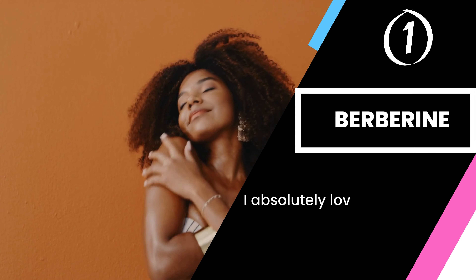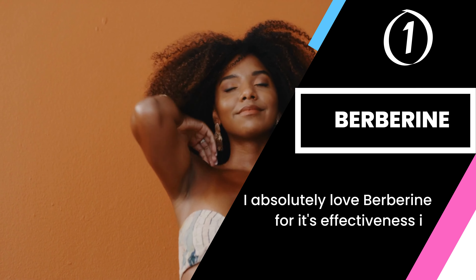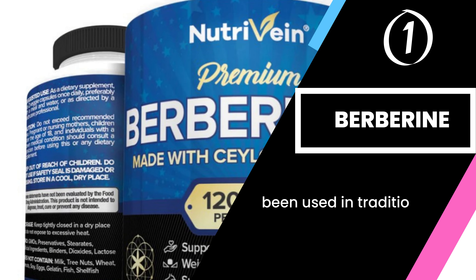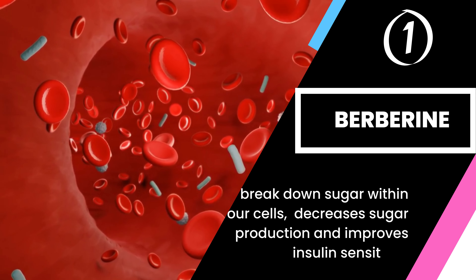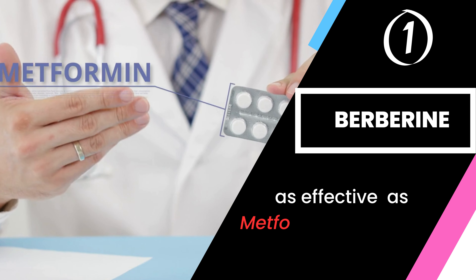The first supplement is berberine. I absolutely love berberine and its impact on lowering blood sugar. It's a yellow-colored alkaloid that can be found in several plants. It has been used in traditional medicine for centuries and is believed to have numerous health benefits, including helping our bodies break down sugar within our cells. It also decreases sugar production and improves insulin sensitivity.